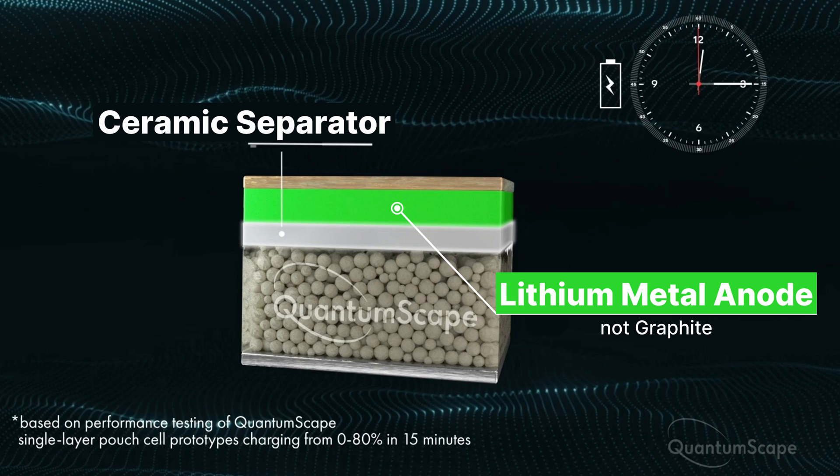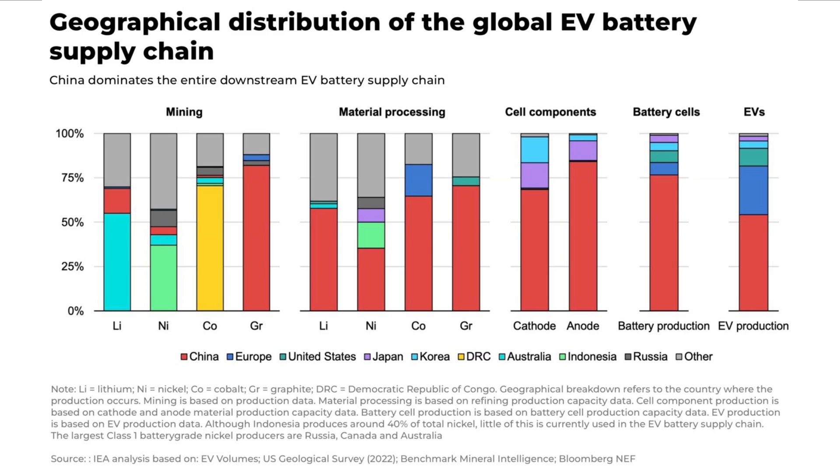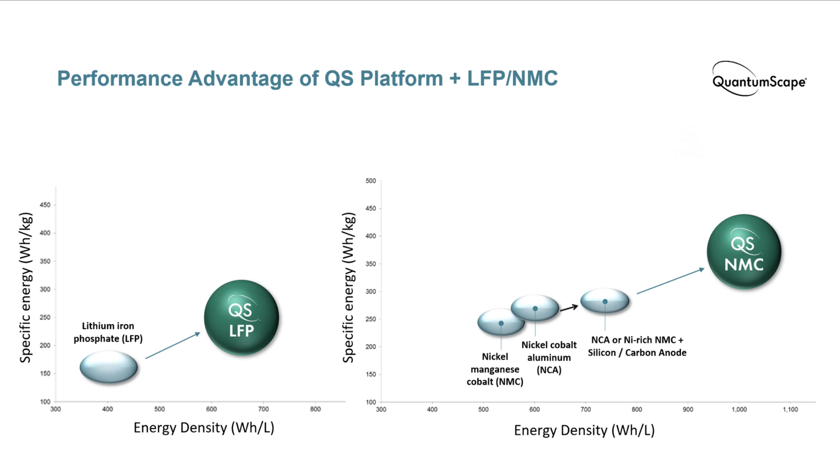Changing the anode chemistry significantly increases energy density of the battery. With a liquid electrolyte, a lithium metal anode is wildly impractical as the issue with dendrites will result in failure. But with a solid electrolyte and a special separator, a lithium metal anode becomes feasible and desirable. Graphite is one of those materials that China has become great at processing, so it's a concern for other countries to be so dependent on them. Solid-state batteries with a lithium metal anode like QuantumScape offer better energy density than current batteries, both on a gravimetric or weight basis and on a volumetric or size basis.